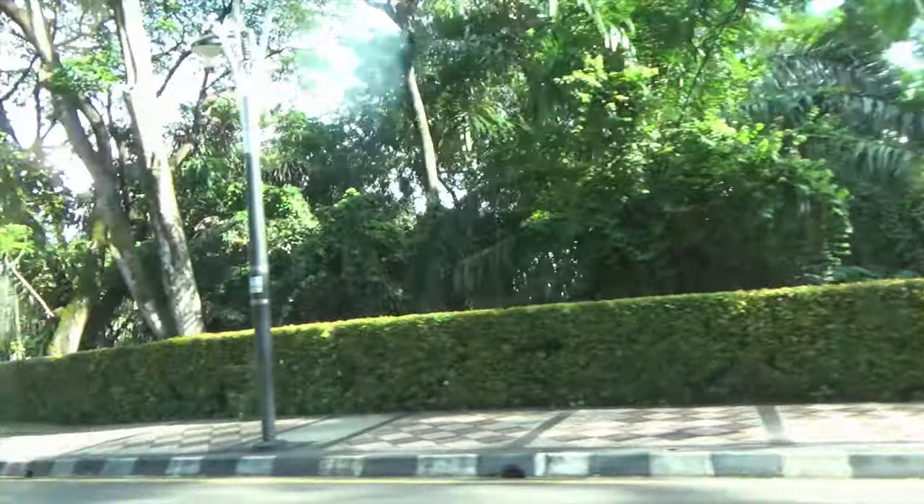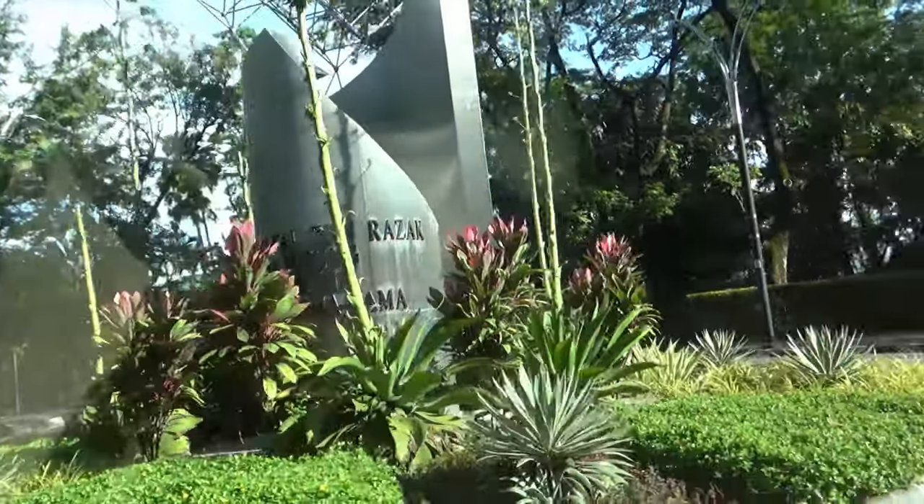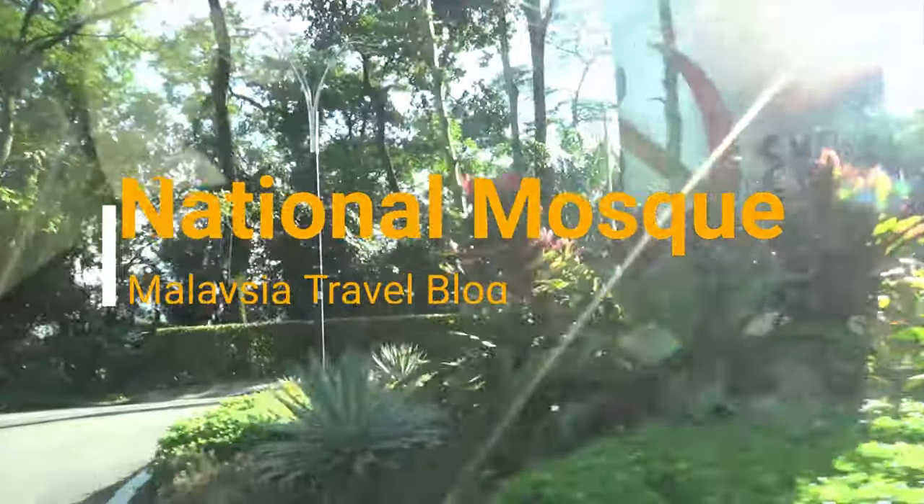Hello everyone, this is Amit Dan of amitdan.com. You're watching one of my Malaysia travel videos and today I'm taking you to the National Mosque in Kuala Lumpur, Malaysia.